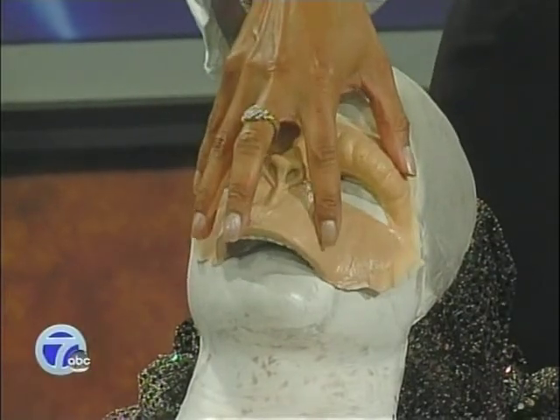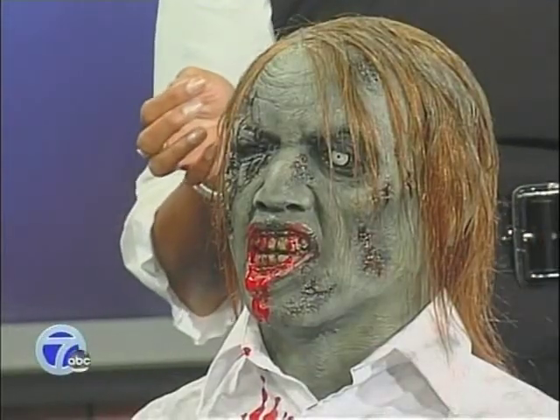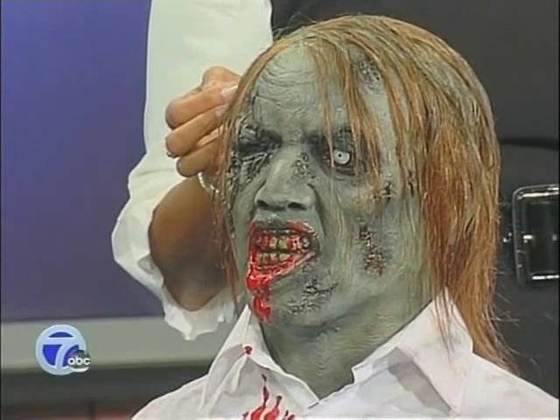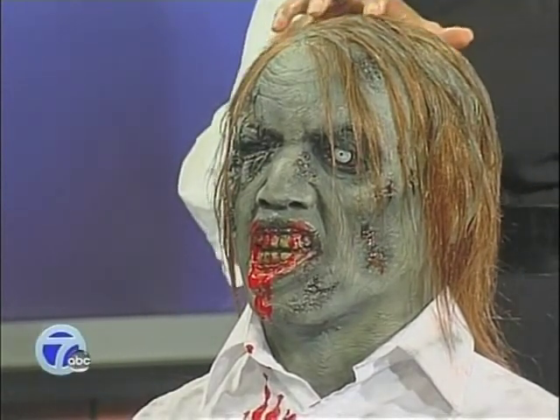Everything's hand sculpted and molds are made at the shop, the whole nine yards. This one is just a rubber head and shoulders puppet we use. We can use it for static shots in movies, and if we want to blow his head off or something, we don't have to use a real actor. It almost looks like something from Michael Jackson's Thriller.